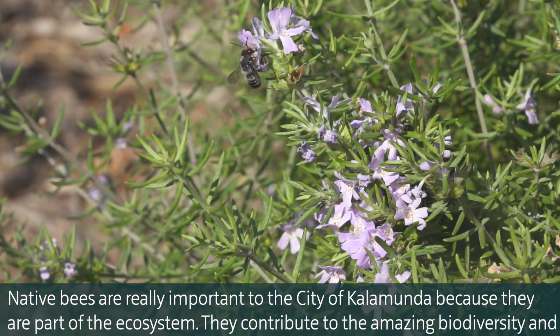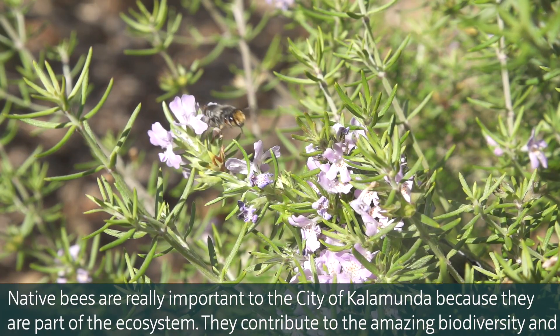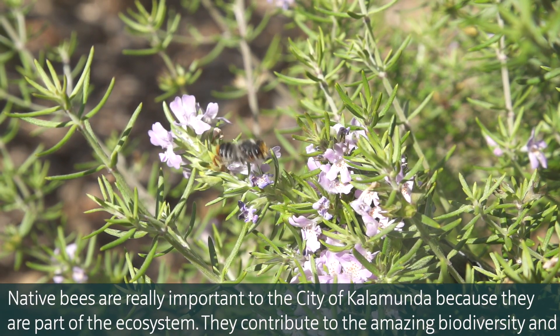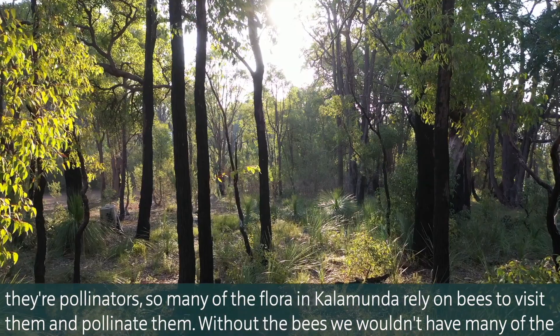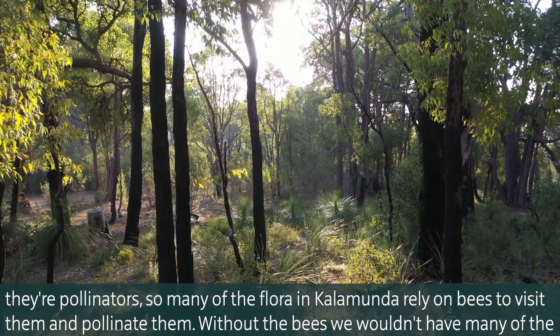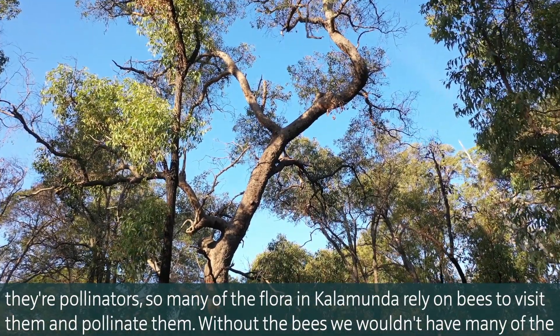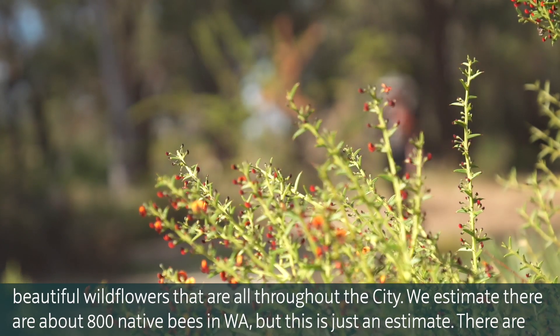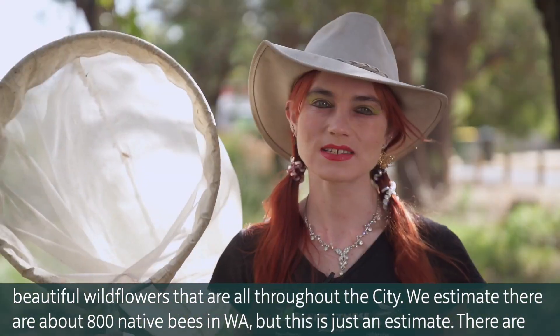Native bees are really important to the city of Kalamunda because they're part of the ecosystem. They contribute to the amazing biodiversity and they're pollinators. So many of the flora in Kalamunda rely on bees to visit them and pollinate them. Without the bees we wouldn't have many of the beautiful wildflowers throughout the city.